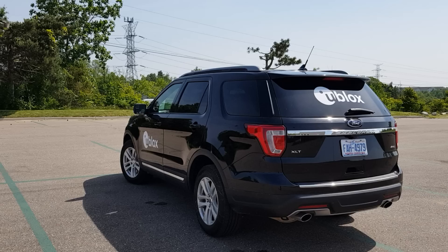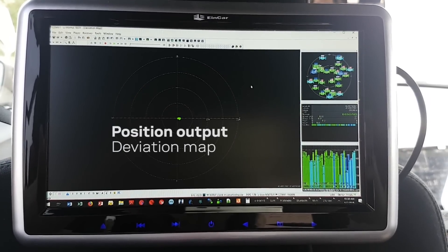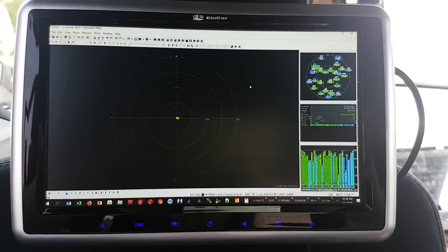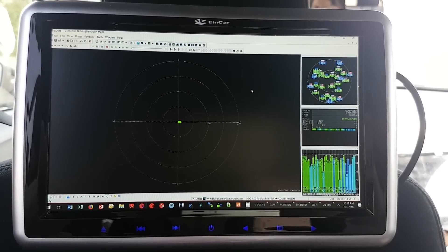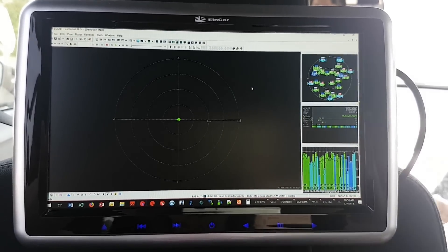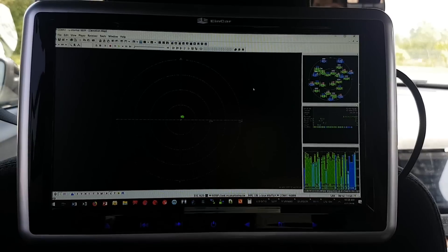We now stand still in the parking lot. In the deviation map you see the position outputs as green dots. The outer circle has a radius of 20 centimeters and the most inner circle has a radius of 2.5 centimeters. Our car remains still and the position isn't drifting.